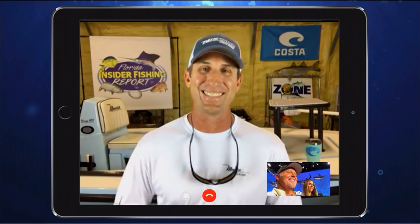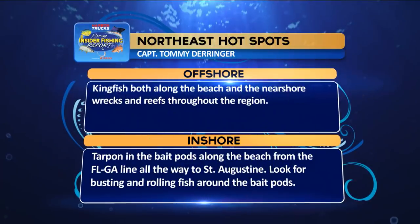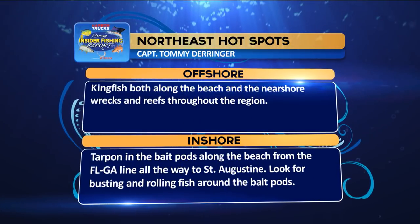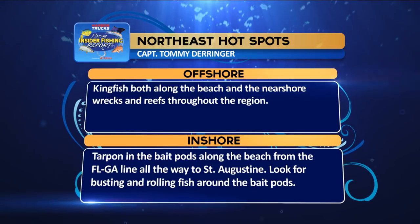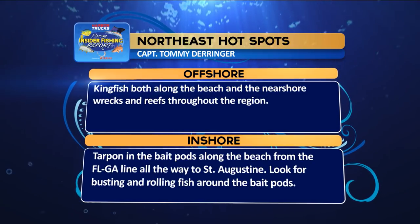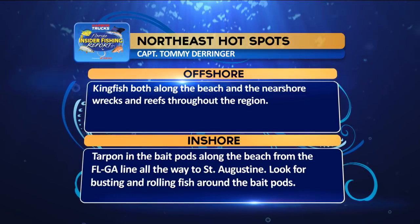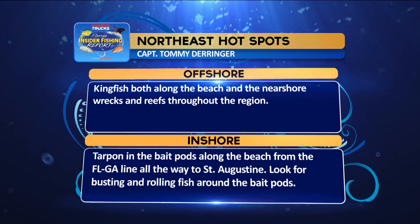We're going to go ahead and read the hotspots from the Strike Zone Northeast region. Offshore: kingfish both along the beaches and nearshore wrecks and reefs throughout the region. Inshore: tarpon on the bait pods along the beaches from the Florida-Georgia line all the way to St. Augustine — look for busting and rolling fish around the bait pods.